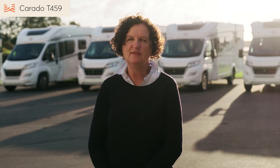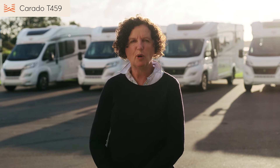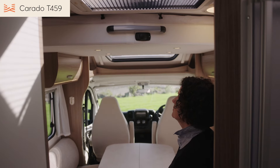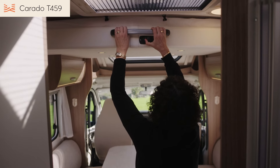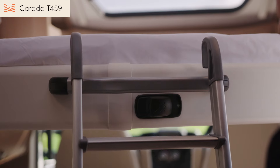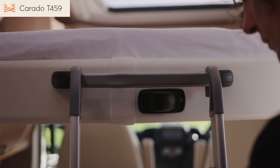We think that the T459 will be super popular with couples, but it's also perfect if you want to bring guests. There's a second double bed tucked away in the ceiling, which can be easily lowered when you're ready for bed. The ladder you'll need is stored in the underfloor locker.